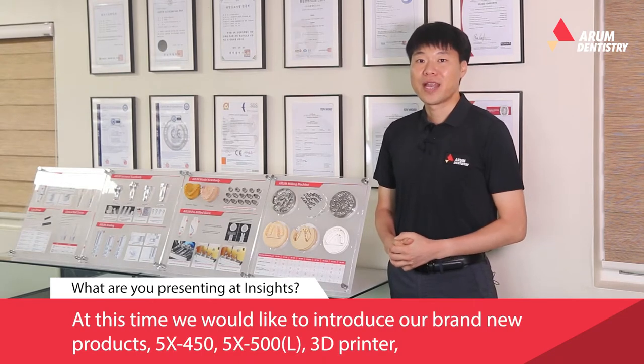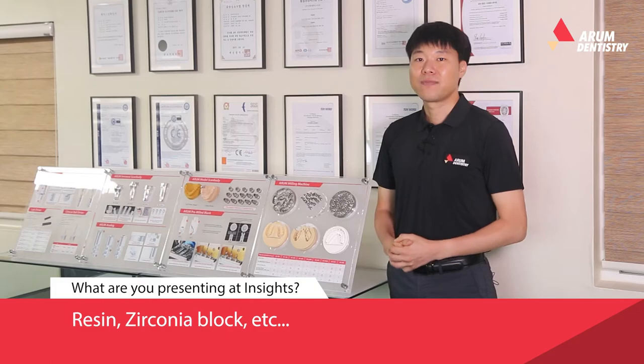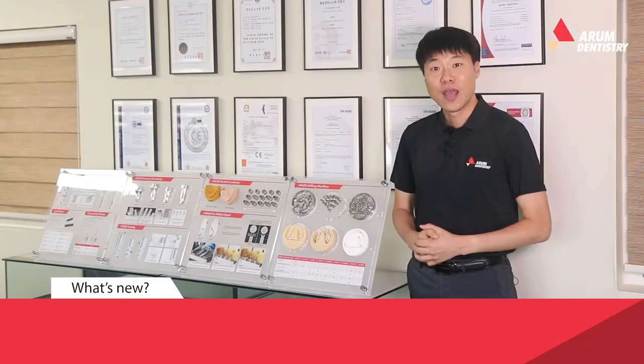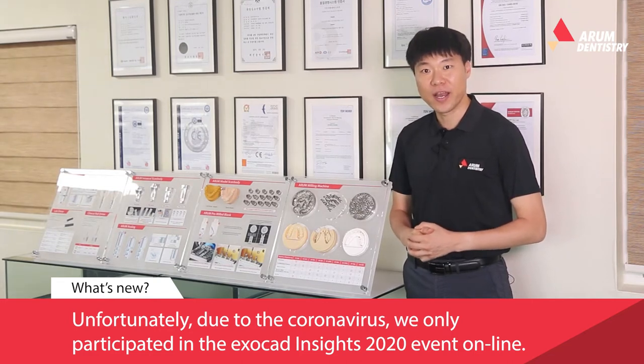At this time, we'd like to introduce our brand new products: the 5X450, 5X500L, 3D printer, resin, silicone envelope, and more. Unfortunately, due to the coronavirus, we only participated in the ExoCad Inside 2020 event online.